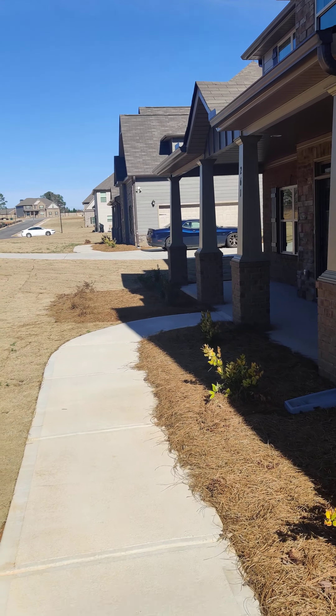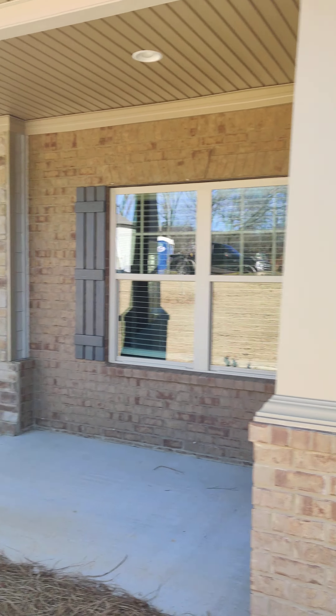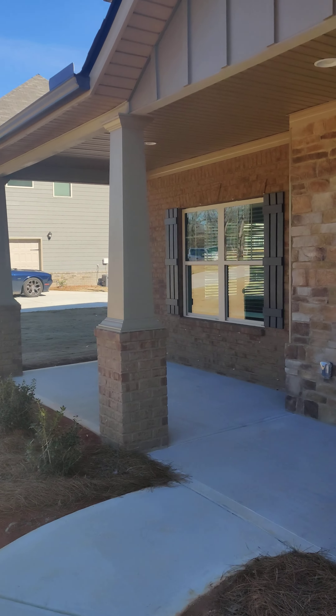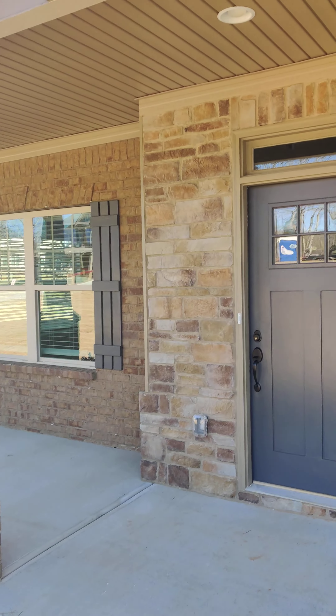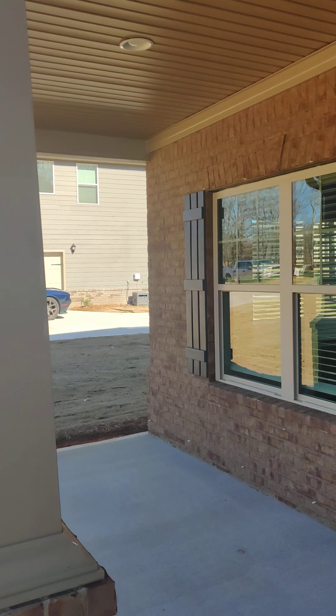As we come up on the porch area, you have a big covered porch where you can put some seats. This craftsman contemporary style home features an all-brick front — I like the detail of the brick.